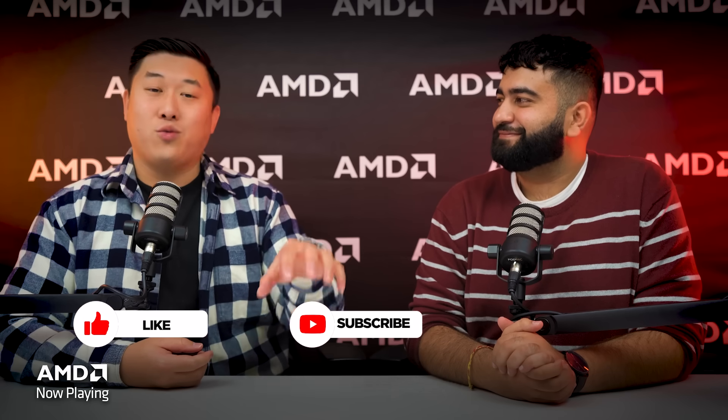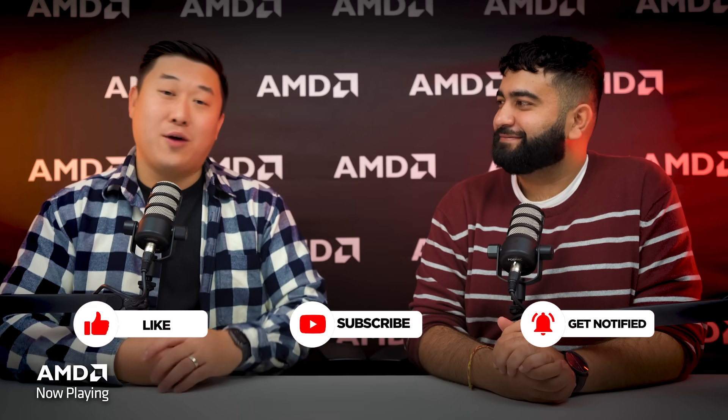That wraps up this jam-packed episode of AMD Now Playing. We had so much fun talking about and using the products and features we covered today. The Ryzen 7 9800X3D CPU is the king of CPUs for gamers, and we can't wait for you to experience it. If you liked this video, hit that like button. If you like winning your games, hit subscribe, and hit the notification bell to stay up to date with AMD Now Playing.